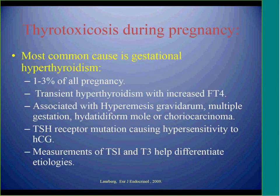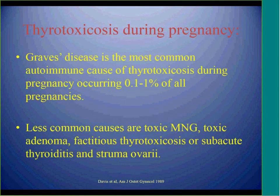Another area of discussion is management of thyrotoxicosis during pregnancy. The most common cause is transient gestational hyperthyroidism, affecting about 3% of all pregnancies. It is associated with hyperemesis gravidarum, multiple gestation, molar pregnancy, or choriocarcinoma. The mechanism can involve TSH receptor mutation causing hypersensitivity to HCG. The less common cause is Graves' disease, an autoimmune condition affecting up to 1% of pregnancies. Toxic adenoma or subacute thyroiditis are even less common causes.